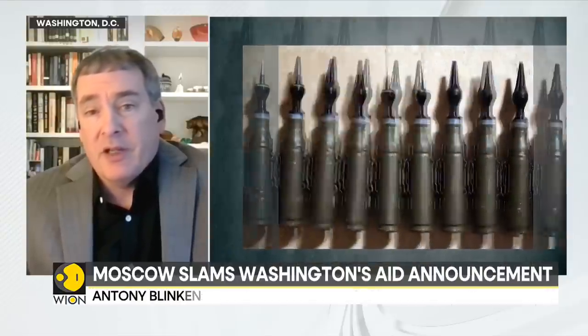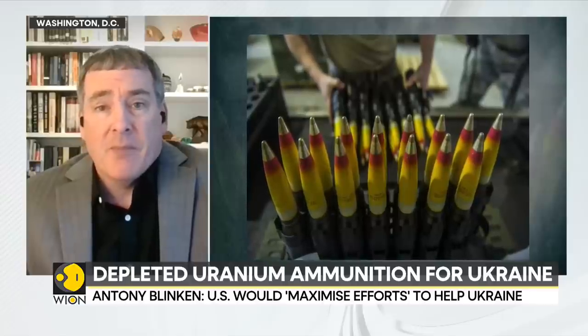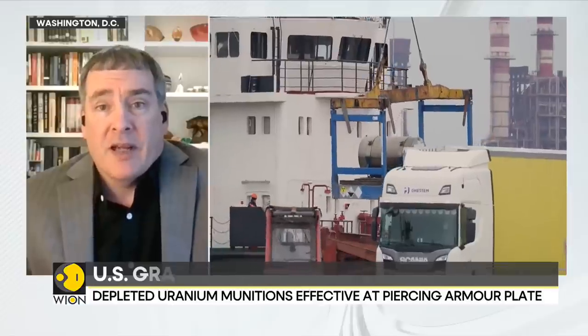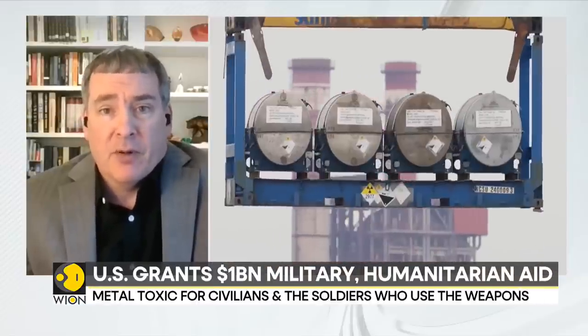It's worth noting that depleted uranium rounds are used by Russia and by virtually every modern army. If there were a war between India and Pakistan, the Indian army would be using anti-armor depleted uranium. The fact is, depleted uranium and its use is extremely controversial.